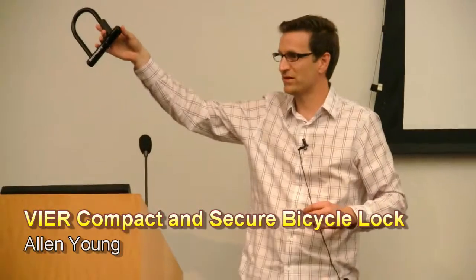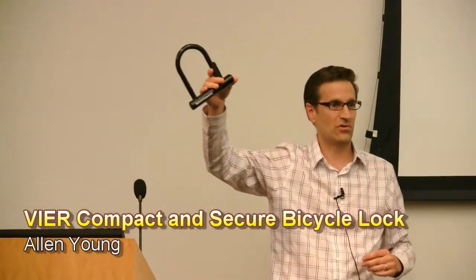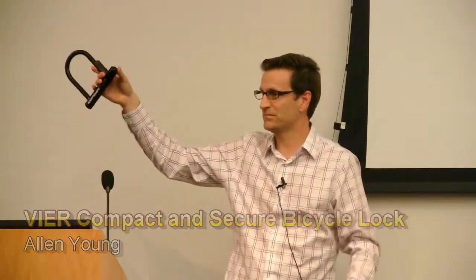They call them U-locks. It was invented in 1971 by a company called Albus out of Germany. And guess what's happened 42 years later? Nothing. Nothing's changed. They've done bigger ones, smaller ones, ones in color, more colors, different keyways, but literally nothing. And there are hundreds of manufacturers that make them and they didn't do anything like that.